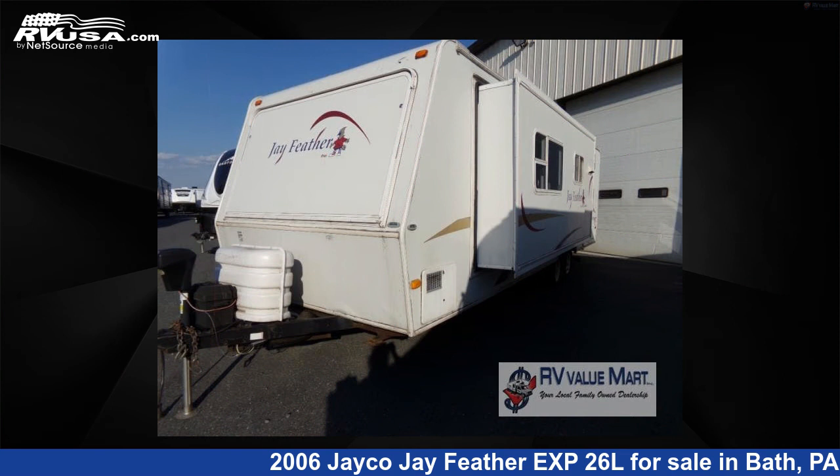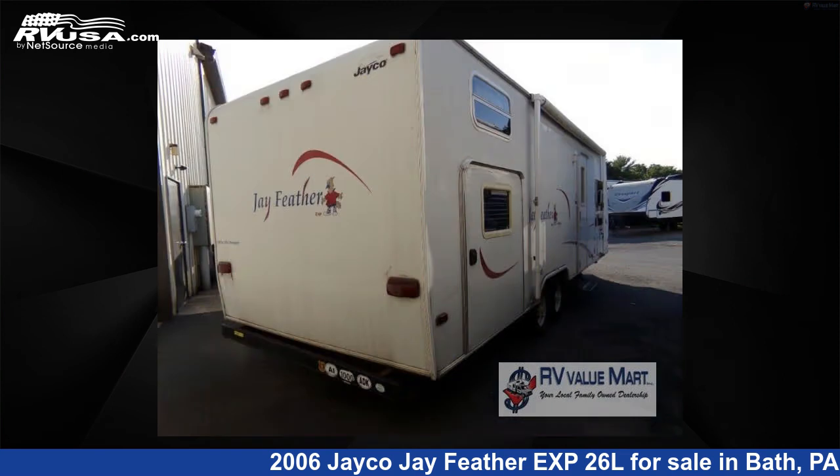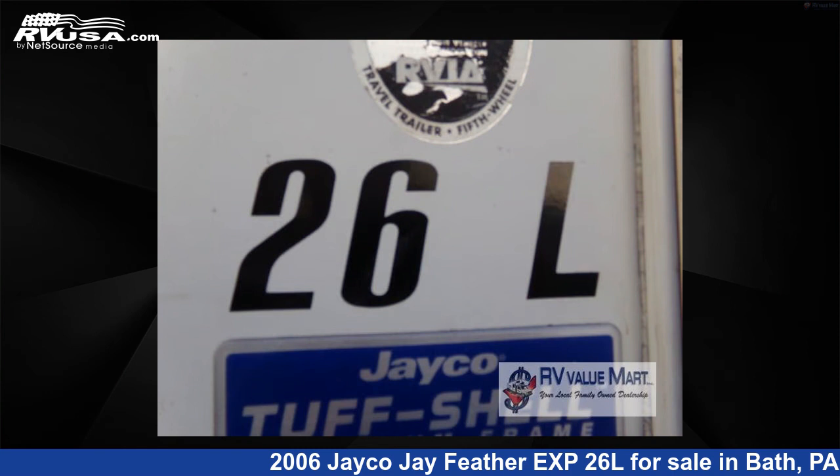This used Jayco features Sleeps 9. For more information and pricing on this unit, and to see all units available for sale by RV Value Mart, visit RVUSA.com.